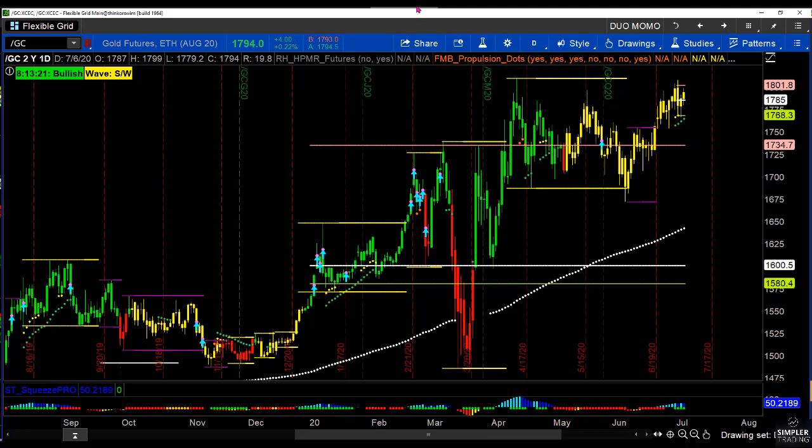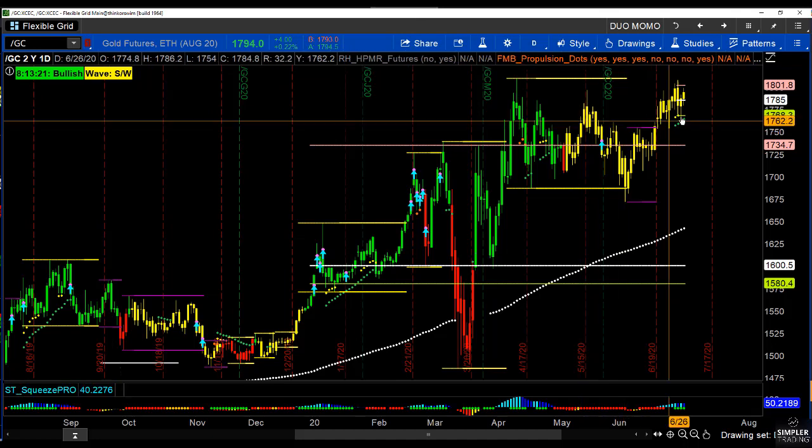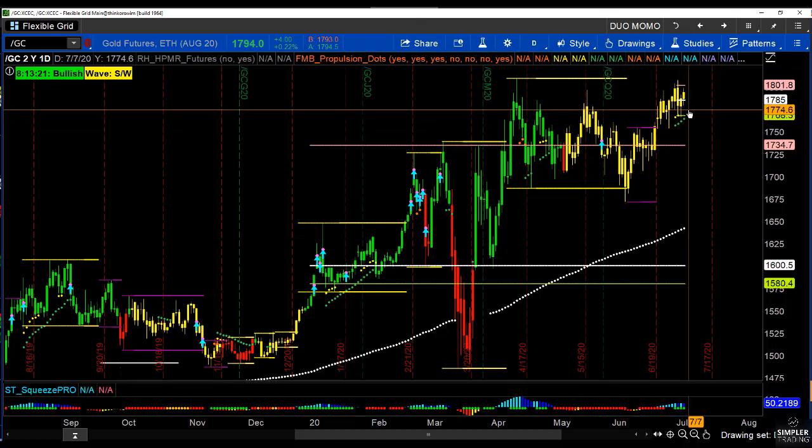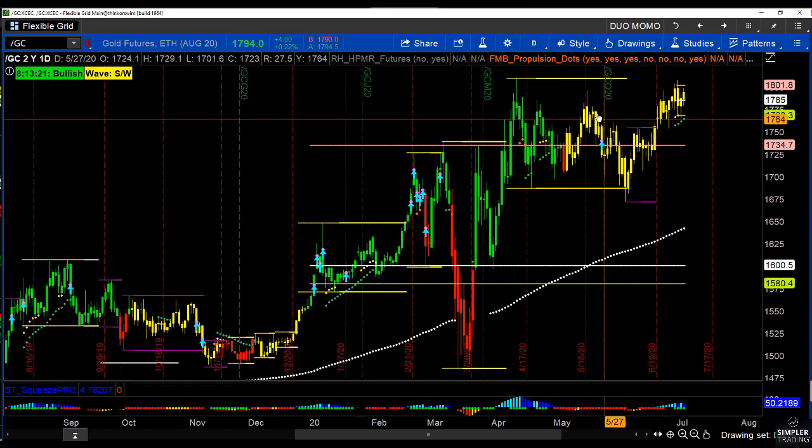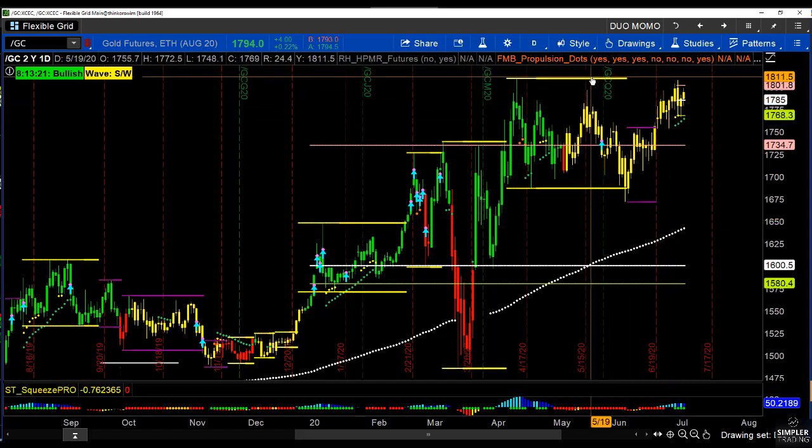Once again, we want to see the 10x candles on this indicator set go green and then get some nice conviction dots — or I sometimes turn them into arrows — so that you know the volume is above average. That could power us through to new highs, through the value area high and through this Darvas area.